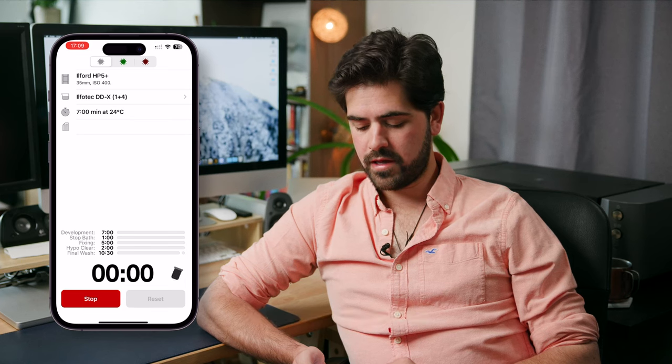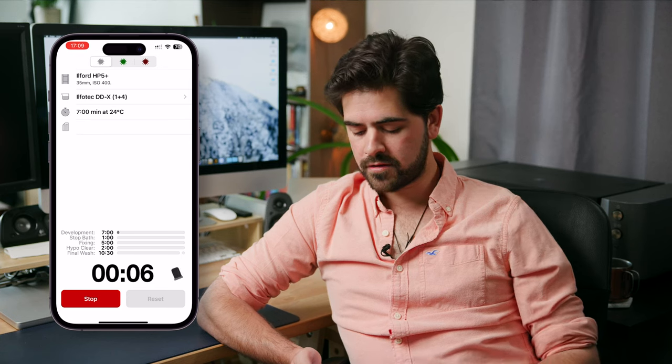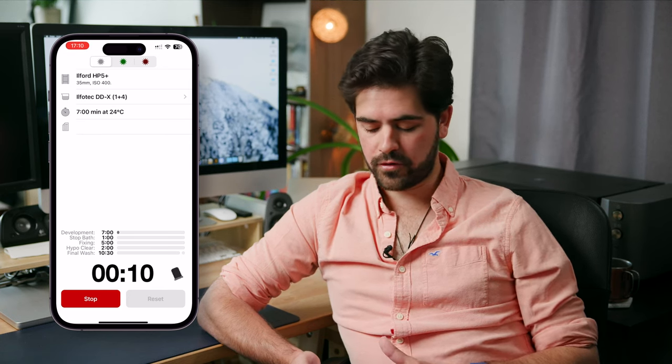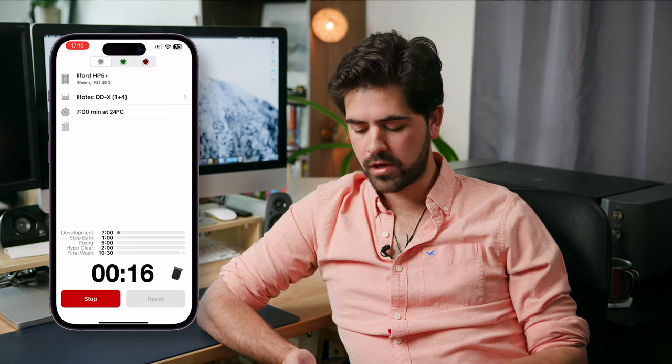When you start the timer, it tells you to rotate the film tank for about 7 minutes. After the developer, it moves on to the stop bath, then the fixer, hypo clear, and finally the final wash. Massive Dev Charts is only available for black and white; the developer has a separate, more updated app if you also wish to develop C-41 and E-6 at home. The Massive Dev Chart is available on the App Store, the Amazon Store, and the Google Store for $8.99. I cannot stress how good this app is — if you develop black and white film at home, you should definitely get it.